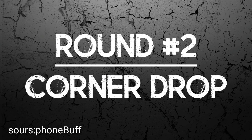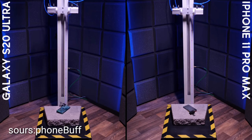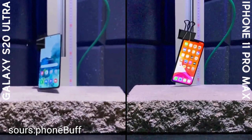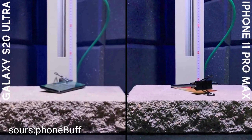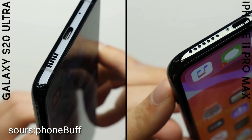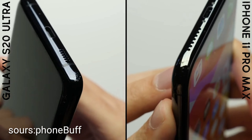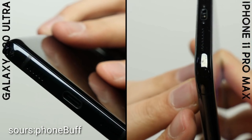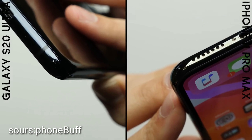Round number two: corner drop. Neither phone takes too much damage from the corner drop, with screens still remaining undamaged despite those ultra-thin bezels. The real difference is that the iPhone isn't nearly as scuffed as the Galaxy, thanks to its stainless steel frame, which gives the iPhone the win in round number two.